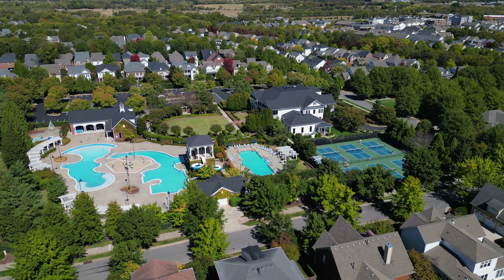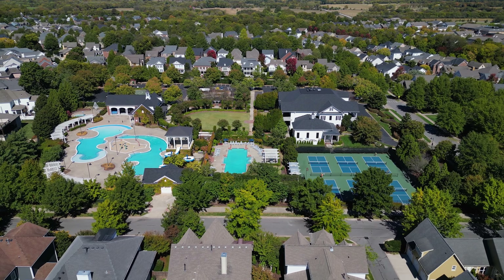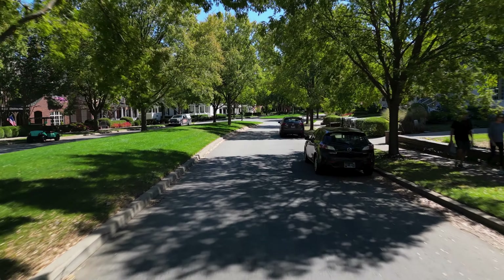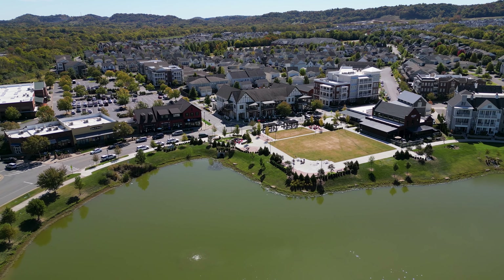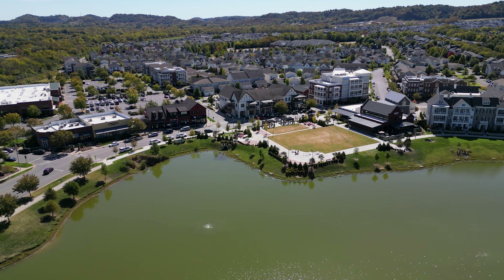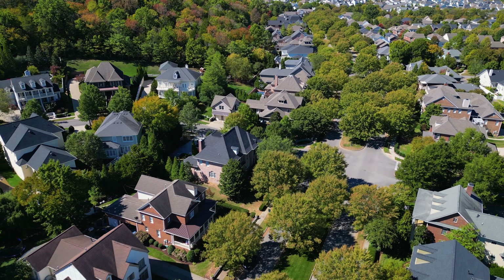Exclusively for West Haven residents, you have resort-style swimming pools, playgrounds, a fitness center, an art center, a theater inside the Residence Club, tennis courts, and walking trails throughout the neighborhood. There's also the West Haven Golf Course. It's almost like a golf cart community — residents drive them to the grocery store, drop kids at school, go fishing at the lake, and attend community events.